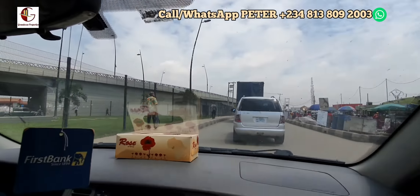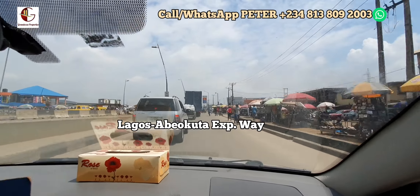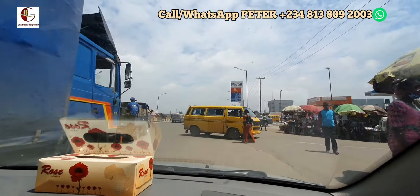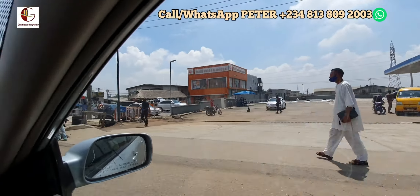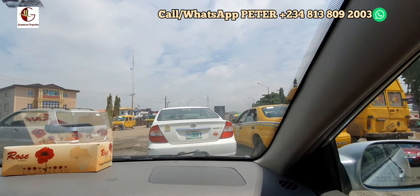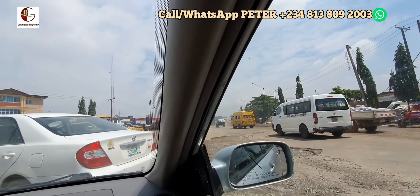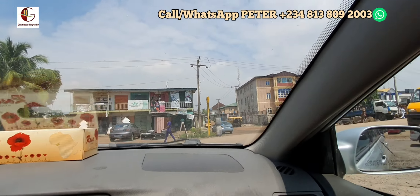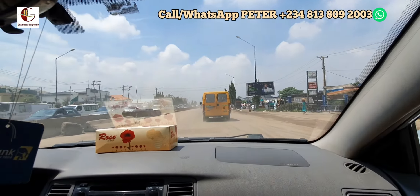We are taking the ramp now to join the Lagos-Abiokuta Expressway. This is where those who are coming from the airport in Ikeja and other parts of Oshodi meet in the same road heading towards the other direction. Going straight would have taken us to the AIT color bus stop where we can also quickly access our estate, but since we are driving we'll take this ramp and make this turn.